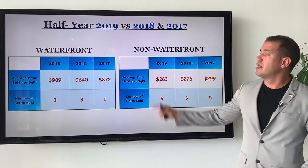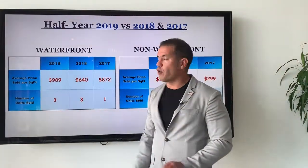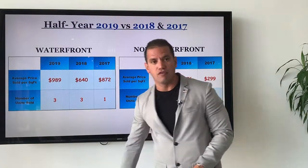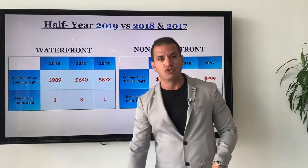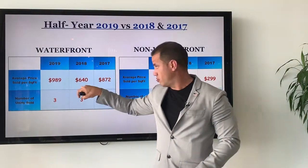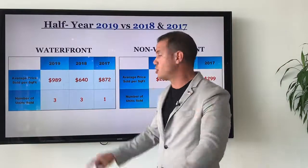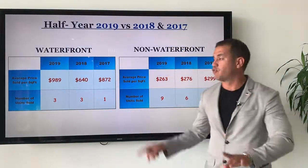In 2018, the average sales price of the waterfront properties went down to $640 per square foot, and three properties were sold. This is about normal for Norway Village — this is the typical average sales price for waterfront properties in Norway Village.